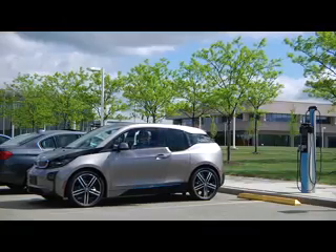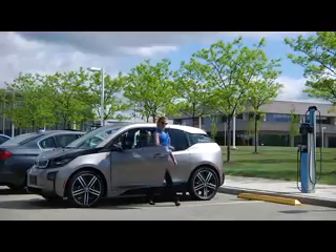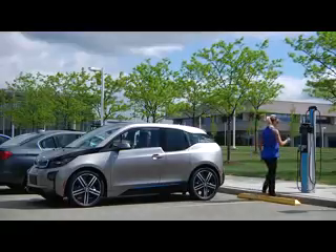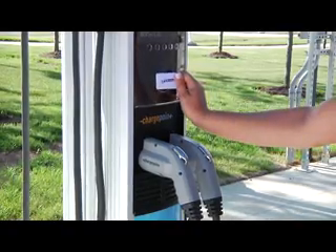All BMW iOwners are provided two complimentary ChargeNow cards with each BMW iVehicle. ChargeNow, coupled with the ChargePoint network, makes it easy to access a large and growing network of public charging stations with the ChargeNow card.